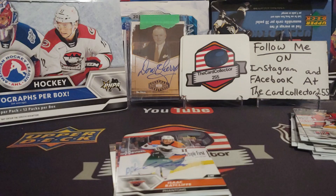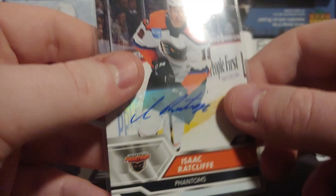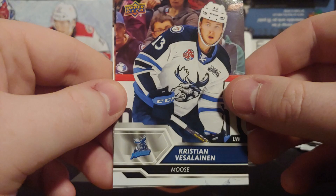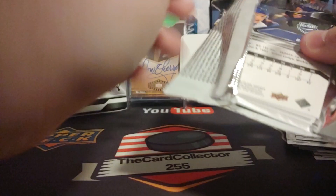We got an autograph right off the top — didn't expect that at all, never opened this before. We got Isaac Ratcliffe autograph — very nice. I remember him playing for Team Canada. That's only a one-in-17, so not bad for an autograph. Christian Vaseline — Evan Bouchard. Already an autograph off the hop, I don't mind that at all.